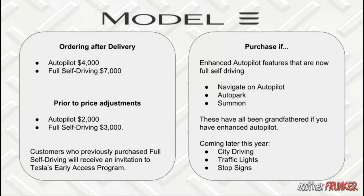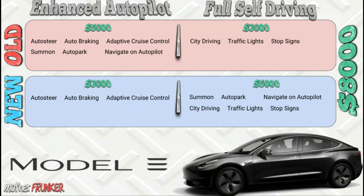If you have Enhanced Autopilot and are happy with those three features, don't bother with Full Self-Driving. The upcoming features you'll need Full Self-Driving for are city driving, traffic lights, and stop signs. Tesla does give you a pretty good incentive to add it if you haven't yet — but those with Enhanced Autopilot are grandfathered in and will keep all those features regardless.